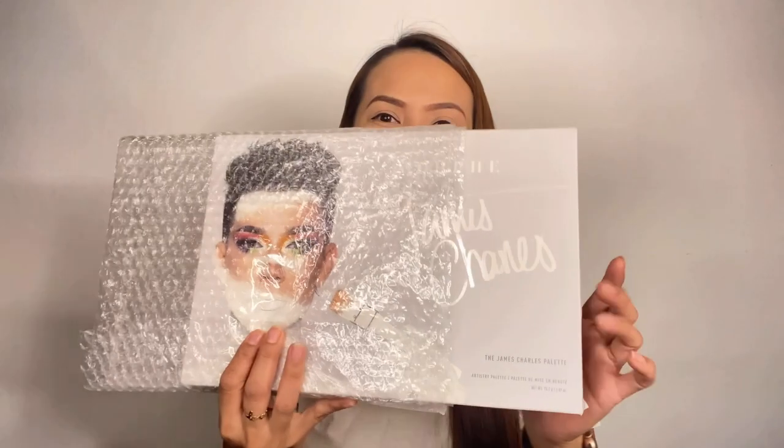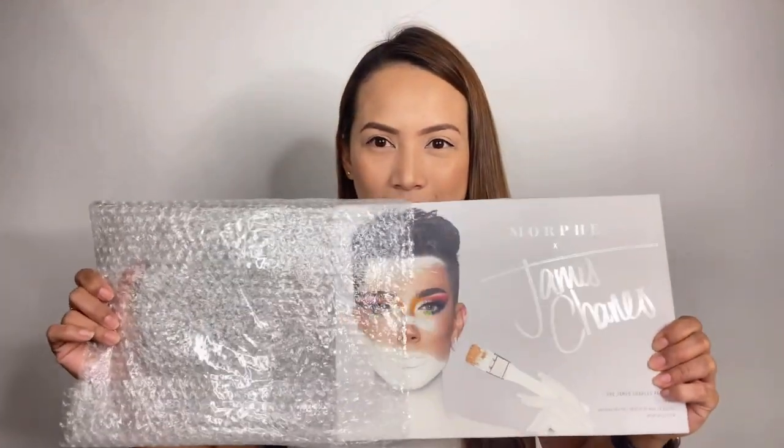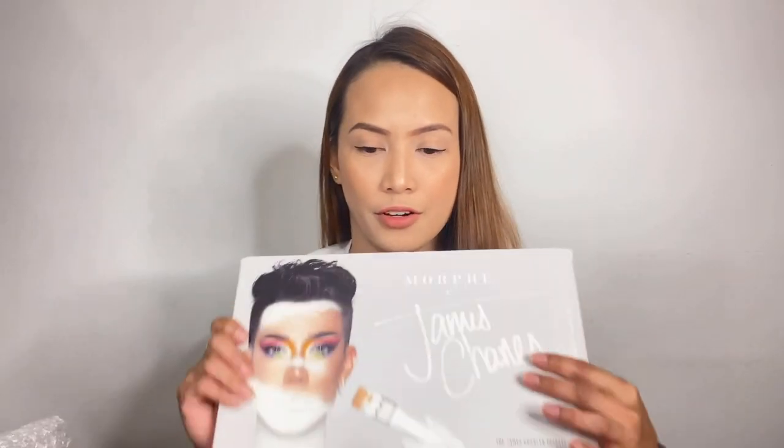This is a Marquechains Charles palette. Let's open it up. Oh my god! I can't believe that I have this already. It is my first ever palette that I can have from James Charles.